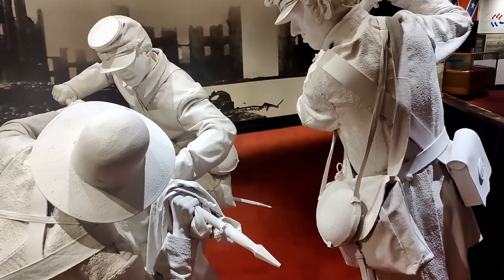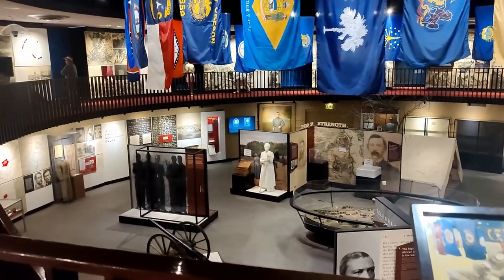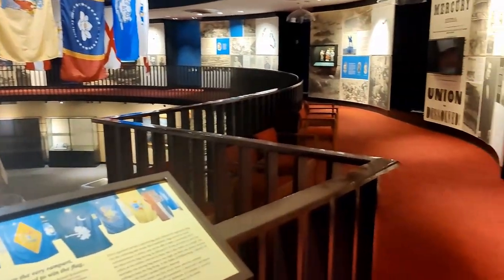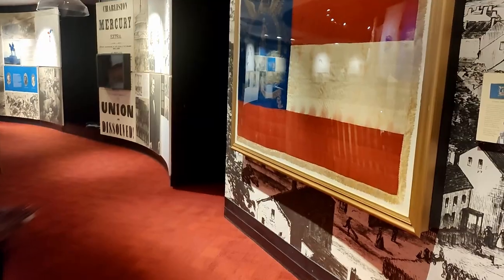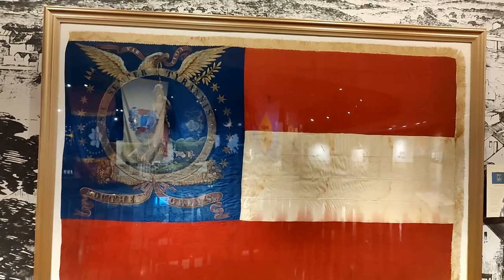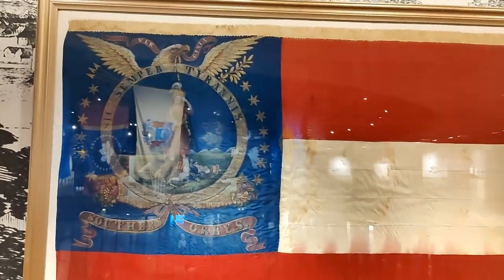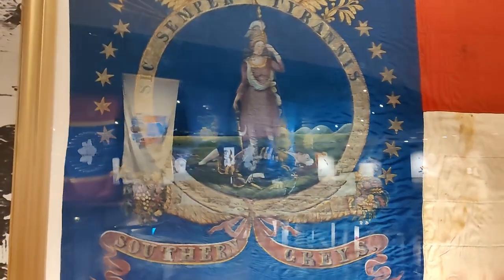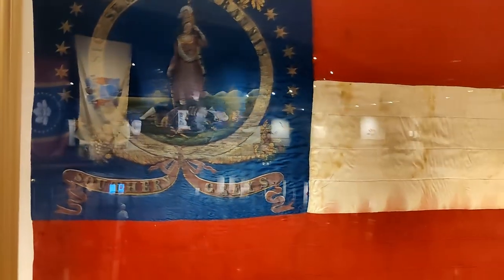You can see the entirety of the Rotunda here. Here's a Virginia flag from the Confederates, from Richmond, 1861. You can see their motto there with the Southern Greys at the bottom.